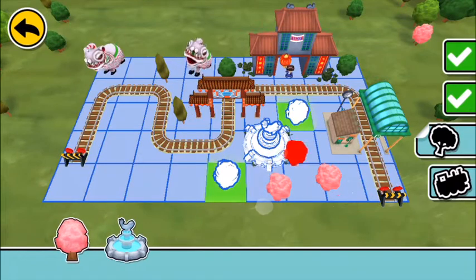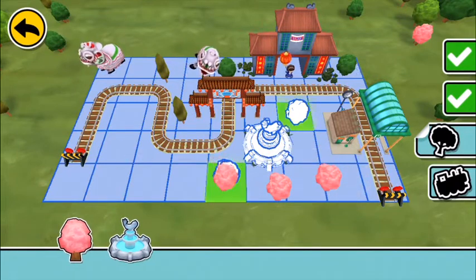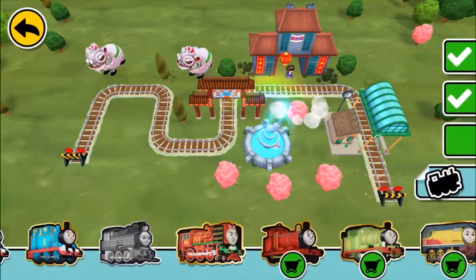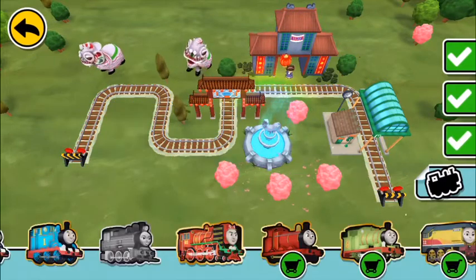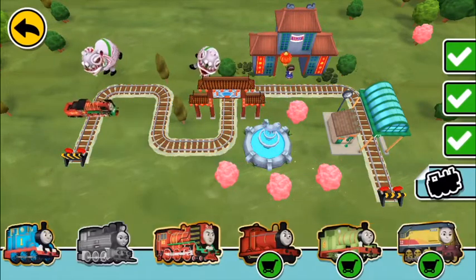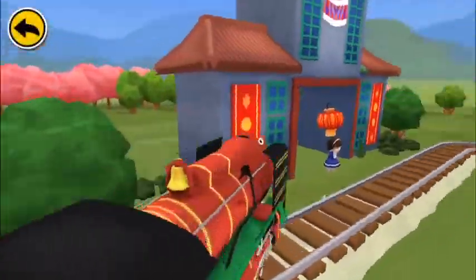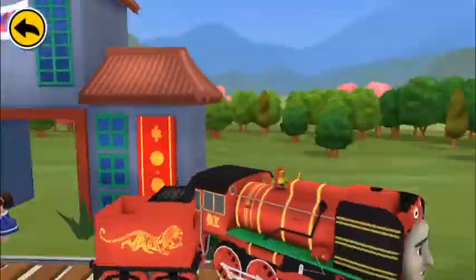It's a dragon cave! And you learned something new! Xīnnián Kuàilè — it means Happy New Year! All Aboard!